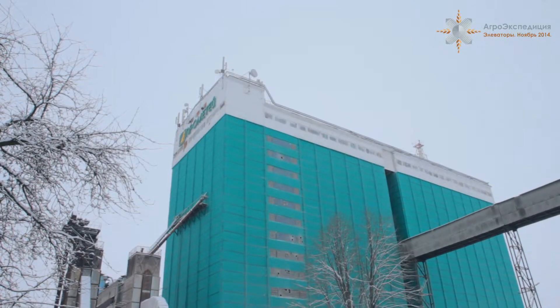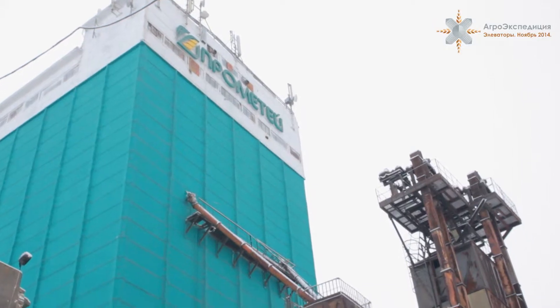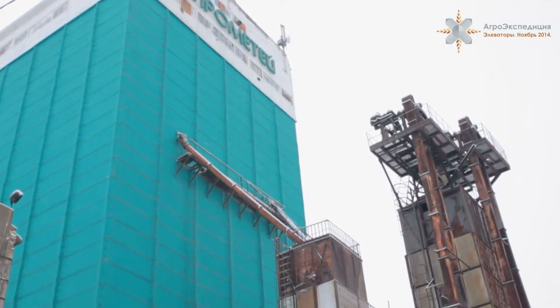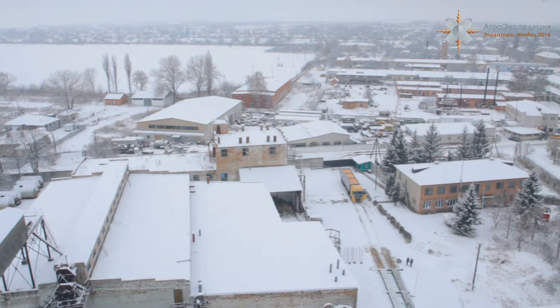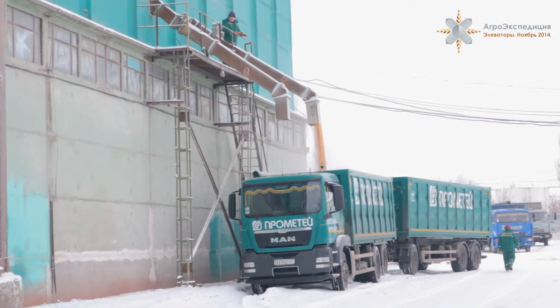Элеватор группы компаний «Прометей» в посёлке Гребёнки, несмотря на то что имеет уже свою немалую историю, в этом году получил второе рождение — после 8 лет простоя он начал вновь принимать зерно. Хранение здесь мощное — 25 тысяч тонн. Сейчас мы можем спокойно принимать в пределах 600–800 тонн в день и также отгружать.